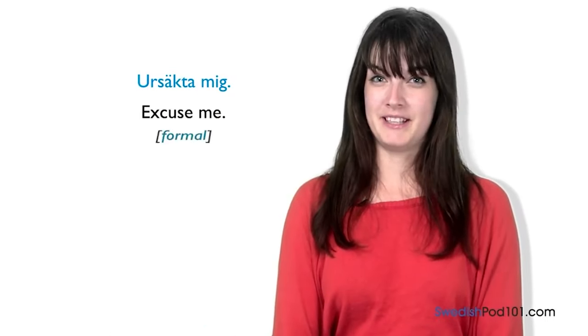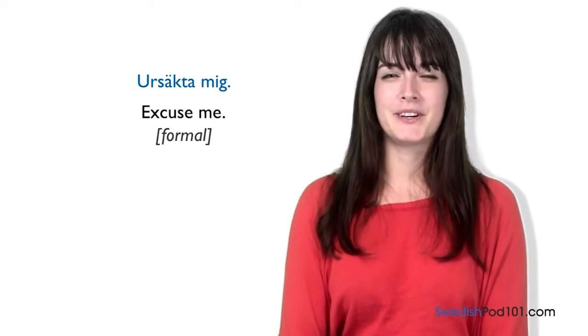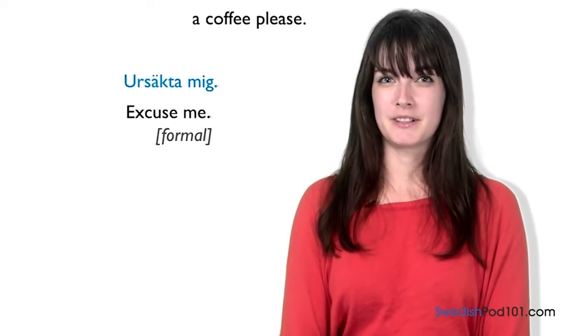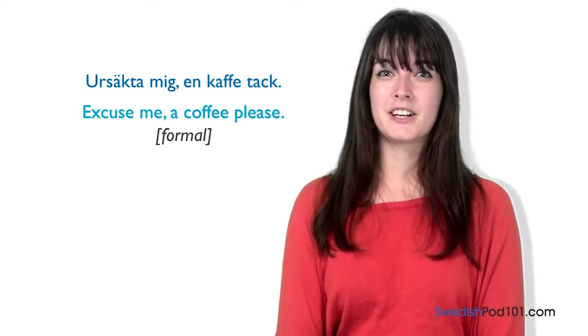We use 'ursäkta mig' in formal situations, such as when we are ordering something in bars or restaurants. For example: 'Ursäkta mig, en kaffe tack' — 'Excuse me, a coffee please.'